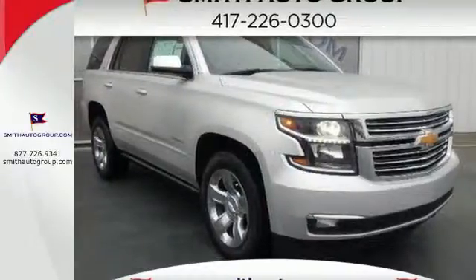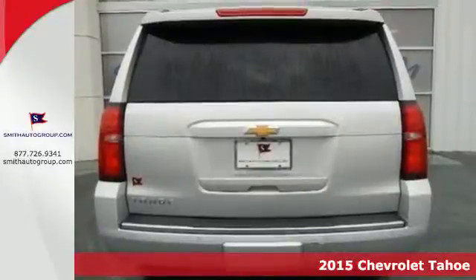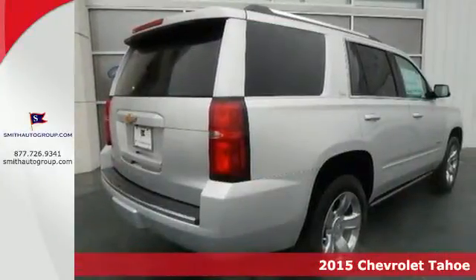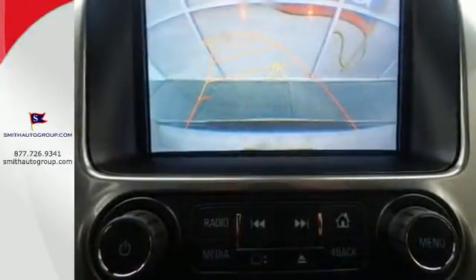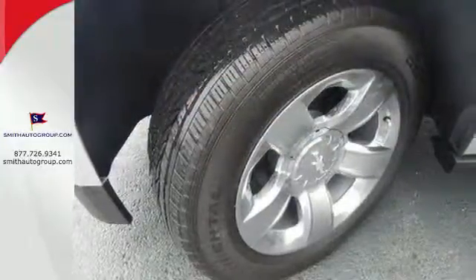Here's a 2015 Chevrolet Tahoe LTZ. It's not just brute strength, it's also smart efficiency. Power comes from the 5.3 liter V8 and standard equipment includes a reverse sensing system, climate control, rain sensing wipers and a trailer hitch receiver.